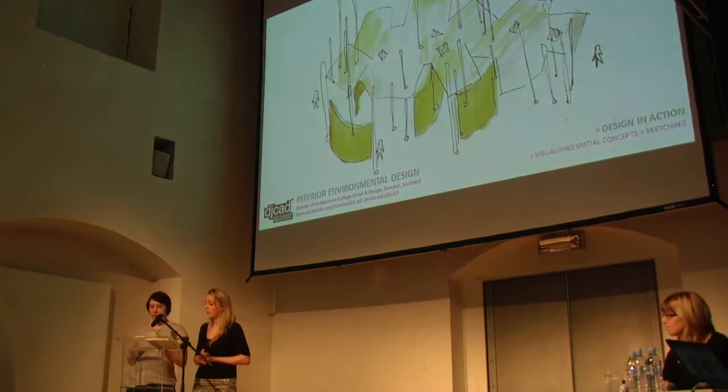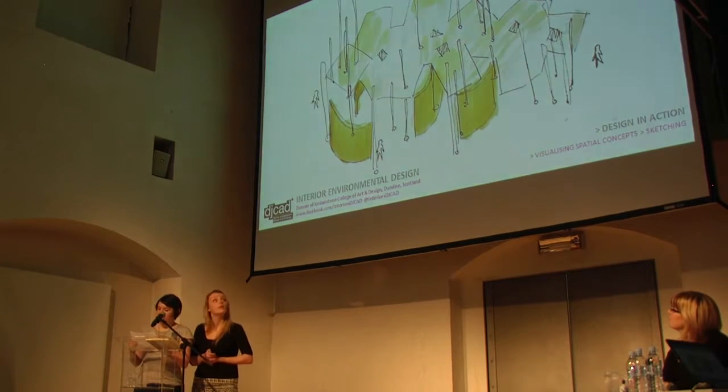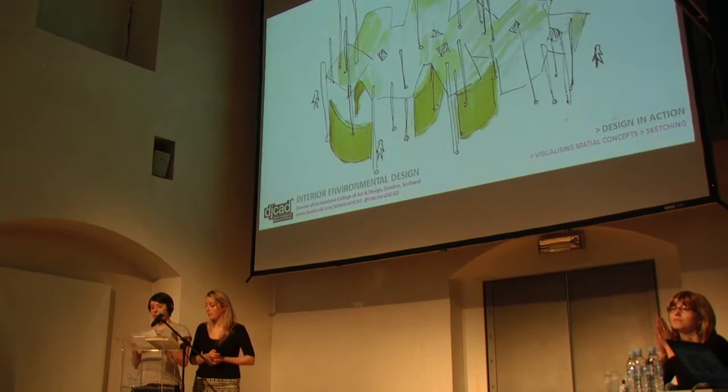The next stage in our process is sketching. This is important for the designer because it allows you to explore and record your initial ideas, but also important to show the client your ideas in a more personal and expressive way.